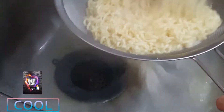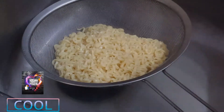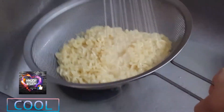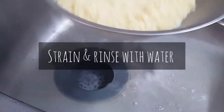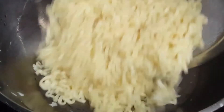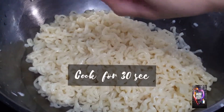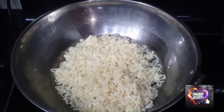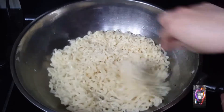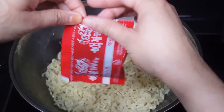Now let's strain the noodles and wash them with water. After straining, it's time to cook the noodles again with about 16 tablespoons of water and add the spice mix to make them ready for the challenge.